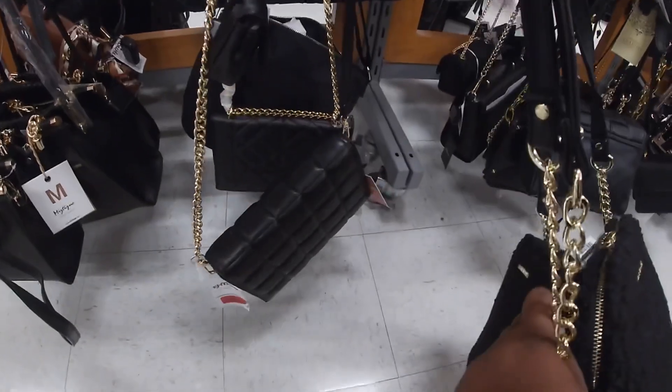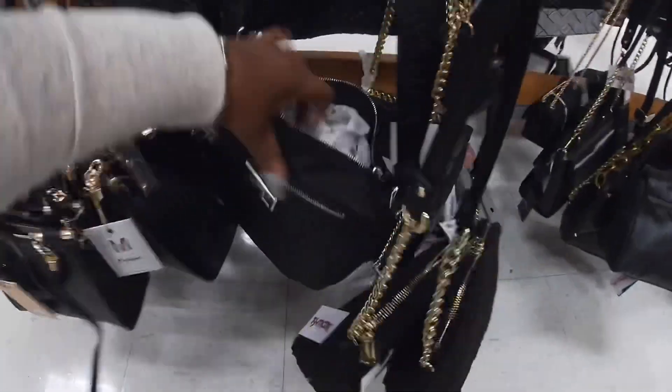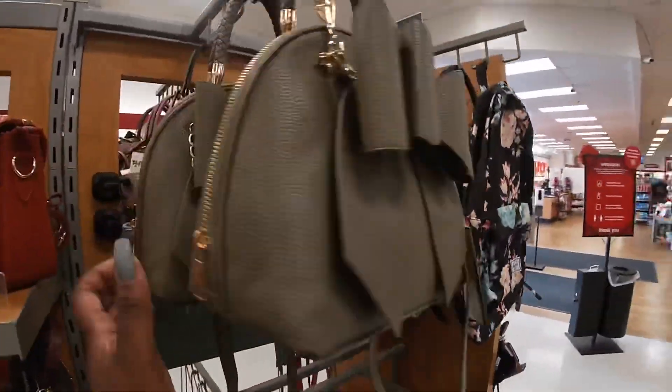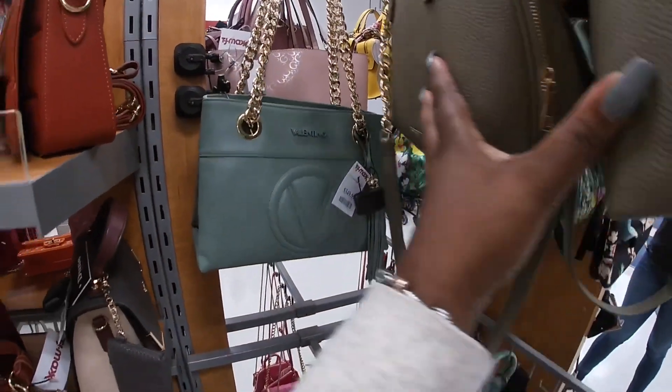$22.99. $50. Surprise — no one snatched a Valentino yet! $350.